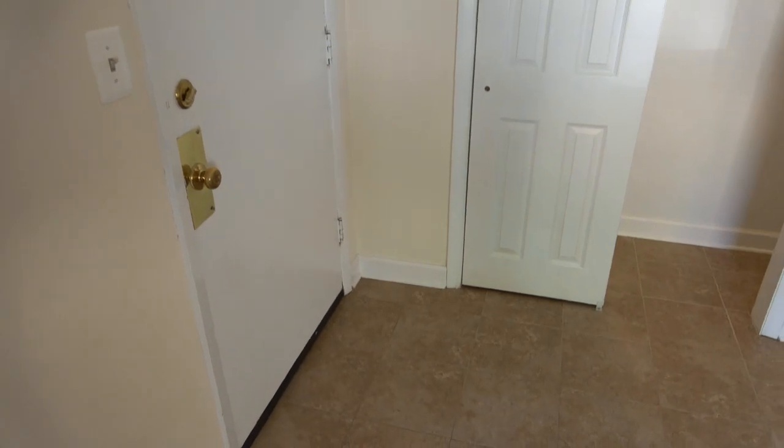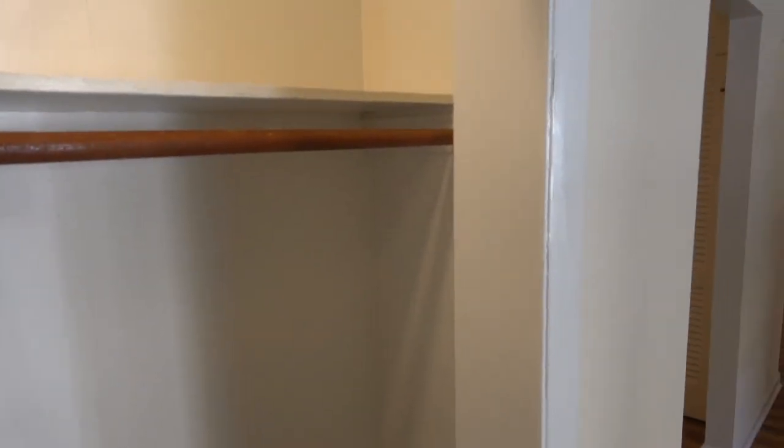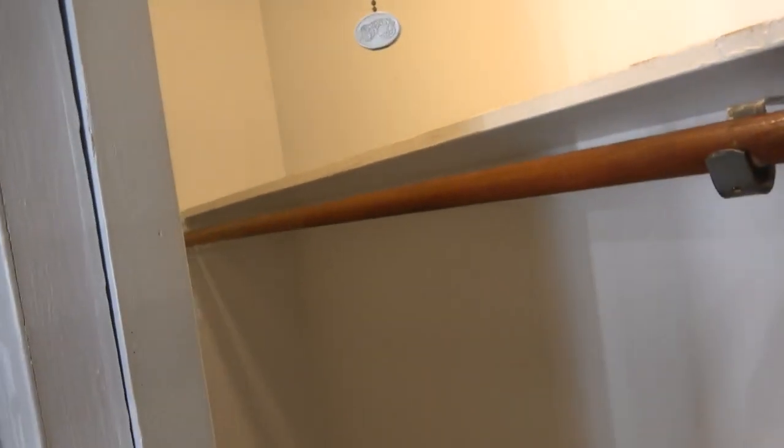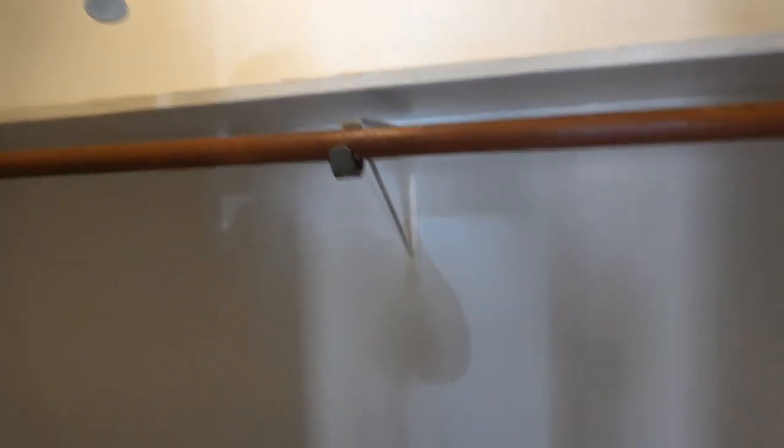If I step into the living room just for a sec, step back and show you the front door — you see this entryway with ceramic tile and a nice big entry closet. It has its own light fixture and you can see it's quite long, maybe seven feet across with a hanging bar and a shelf.